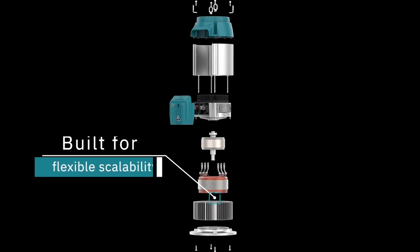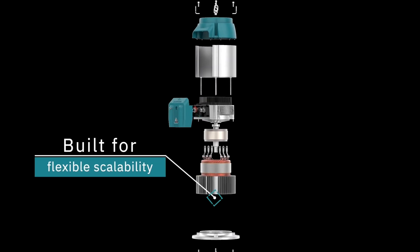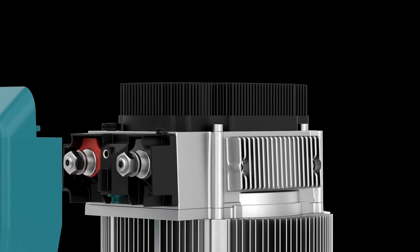There will be retrofit options in the future as well, so you can convert your current proportional system to eVision with just a motor replacement.